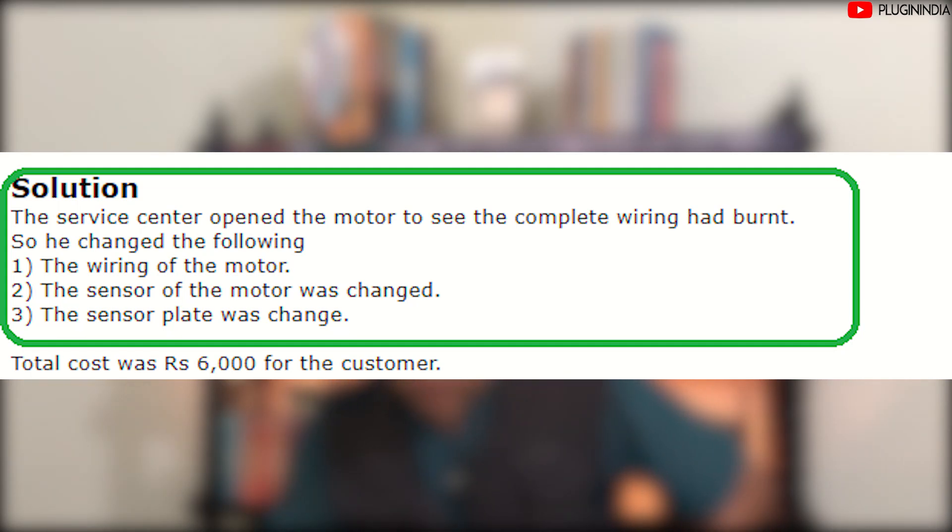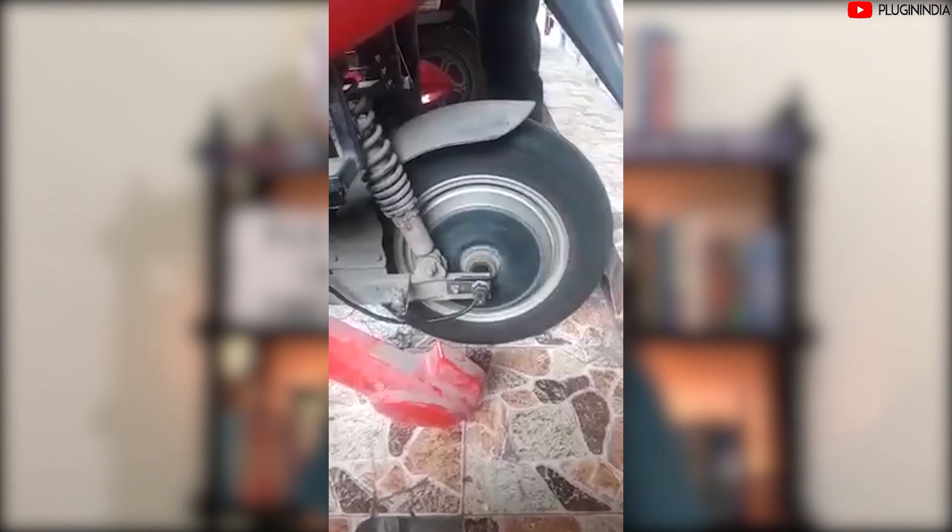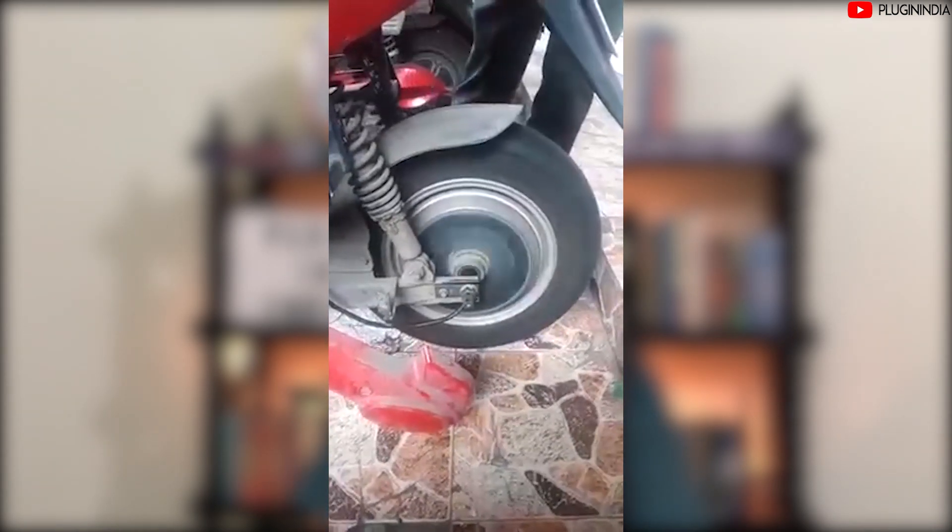The solution provided by Saranya Motors was: the wiring of the motor was changed, the sensor of the motor was changed, and the sensor plate was also changed. Having done these three things, the scooter came back to life. The total cost to the customer was 6000 rupees. It's very rare that such a case happens — BLDC motors generally are not known to burn up like this and last a very long time; we know of scooters going for even 15 years. This could possibly be a case of overloading, where more than what the motor could tolerate was loaded onto the scooter, which may have caused it to get spoiled, voiding the warranty.